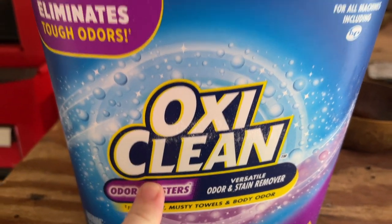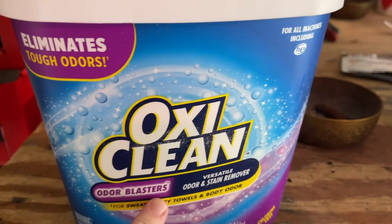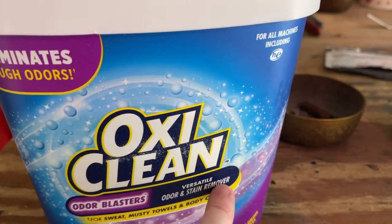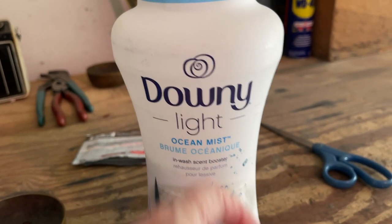So we just use this when we wash our clothes. We use this to make them not smell — the odor blaster — but also stain remover. And then Heather is in love with this smell, so we use this as the odor blaster.